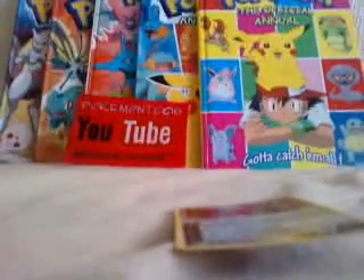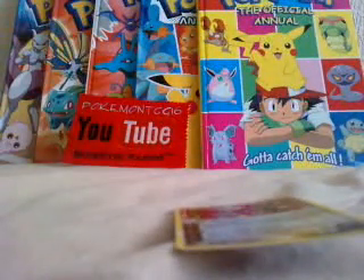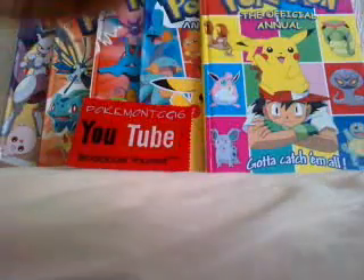I'll just get a sleeve to put it in. This sort of keeps it in the condition it's in now, so it doesn't get any more damage. So here we go, Team Magma's Aggron.